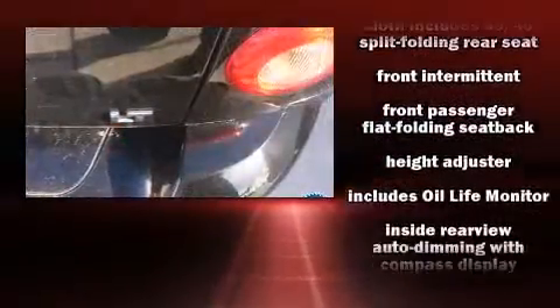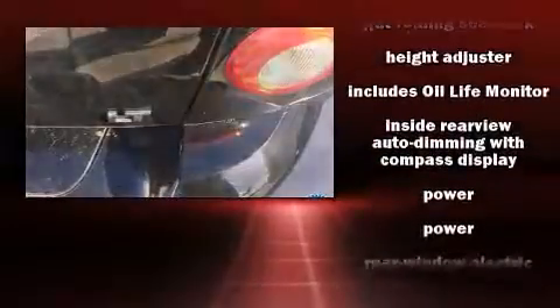The following features are included: front and rear reading lights, an automatic dimming rearview mirror, an outside temperature display, and remote keyless entry. Our experienced sales staff is eager to share its knowledge and enthusiasm with you.